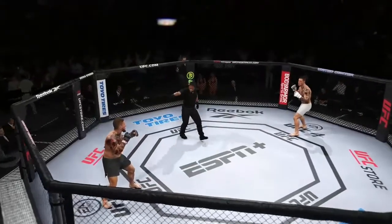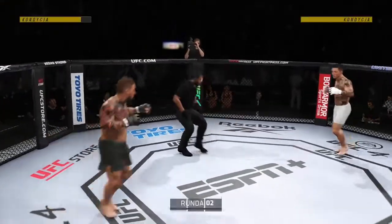That head kick probably would have had me out. Ready? Ready. Second round underway.